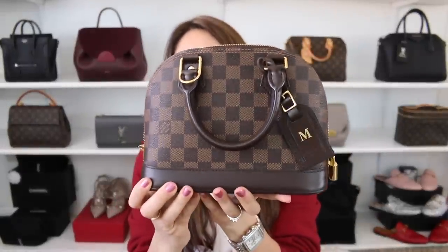So just bear with me. The first one that I want to share with you is the Louis Vuitton Amazibi in the Damier Ebene. I absolutely love this bag. I do have a slight love-hate relationship with it — definitely more love than hate. And the reason why I use this bag so much this past year is because I really found myself going for smaller handbags.